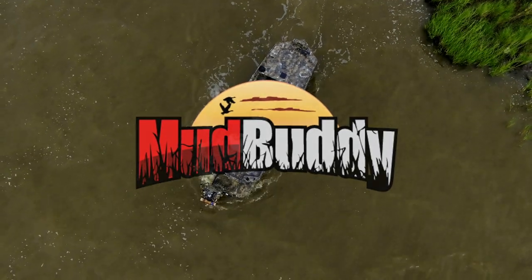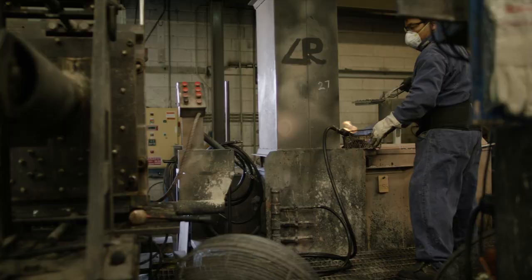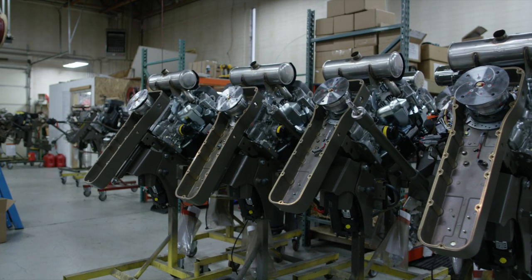The thing that really drew me to Mud Buddy was that all of their motors are built for performance from the ground up. How can we make this the best thing out there? Every motor is hand-tuned. They're all tweaked to get maximum performance.